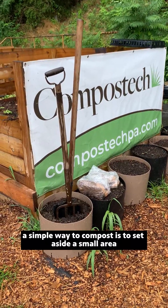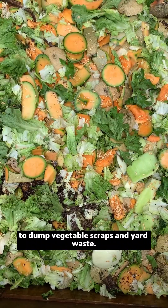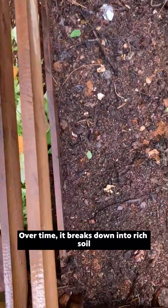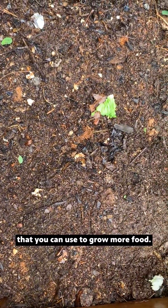If you have a yard, a simple way to compost is to set aside a small area to dump vegetable scraps and yard waste. Over time, it breaks down into rich soil that you can use to grow more food.